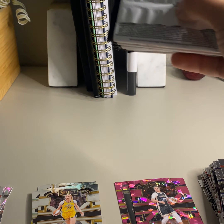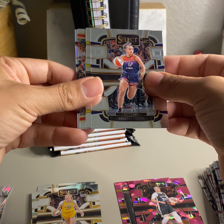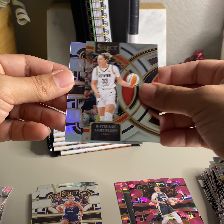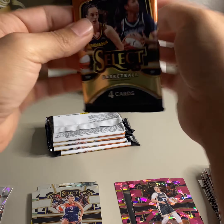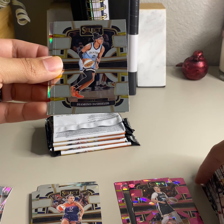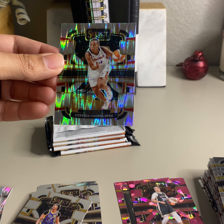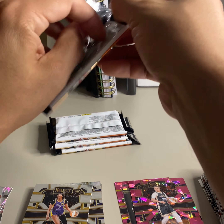Kayla McBride, Markeisha Davis, Christy Toliver, and Kate Martin of the Aces — that's pretty good. I know Kate Martin — she was Caitlin Clark's teammate at Iowa. Nice Cam Brink — hopefully she comes back healthy next season. Then Kelsey Plum on the premiere and Brianna Jones on the silver.